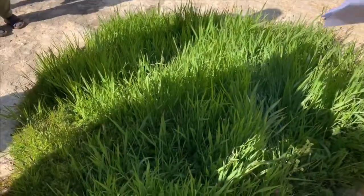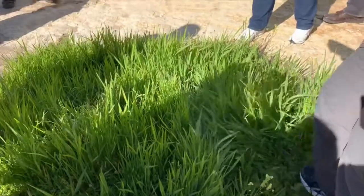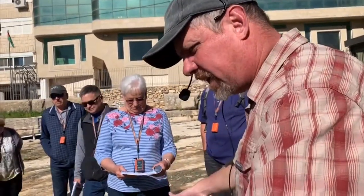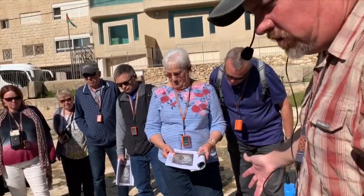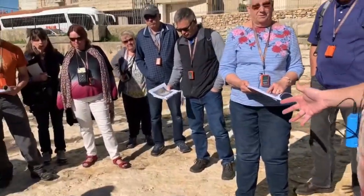Now look at this. This is a big hole in the bedrock. It's green now — in the picture it's brown. Any ideas of what this might be? Could be a spring, could be a well, a cistern — but we've got this huge hole in the bedrock.